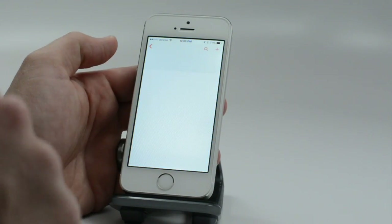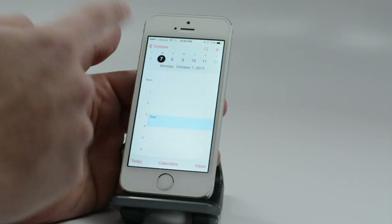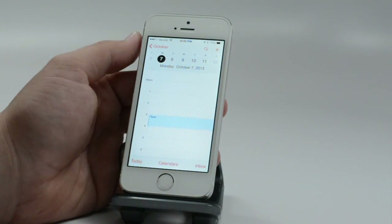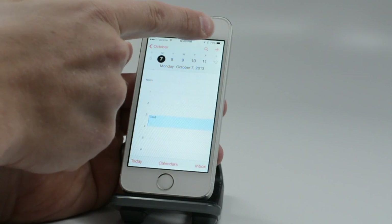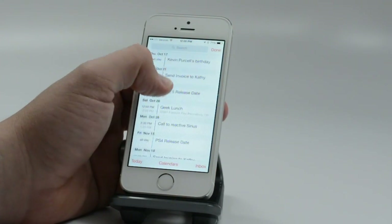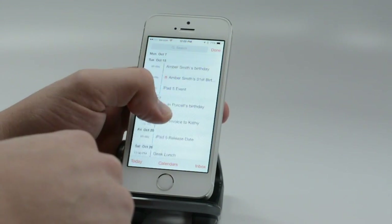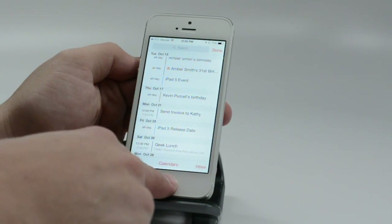In Calendar, there used to be easy access to a scrollable list of all your upcoming events — it's still there. Just tap the search icon and you get all that information that you can scroll through into the future. This is another fast way to see your upcoming events.